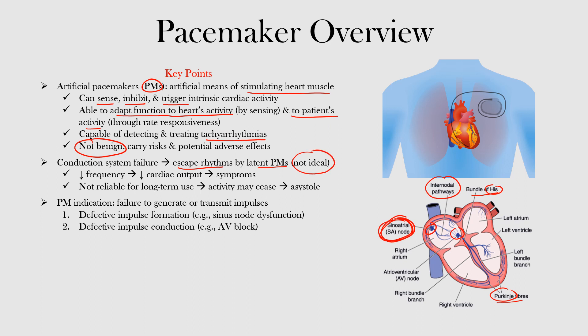When the conduction system fails, escape rhythms may result from latent or secondary pacemakers, although this is not ideal. Escape rhythms have a lower frequency, which lowers cardiac output and may cause symptoms. They are not reliable for long-term use and their activity will not last indefinitely, potentially resulting in asystole. Pacemaker indications include failure to generate or transmit impulses: defective impulse formation such as sinus node dysfunction, or defective impulse conduction such as high-degree AV blocks at the AV node.